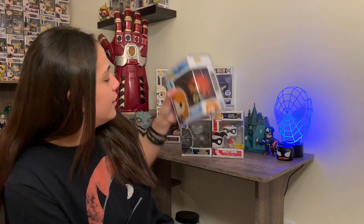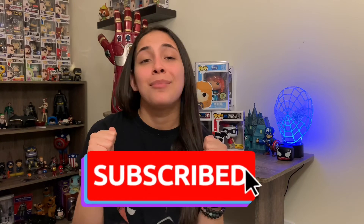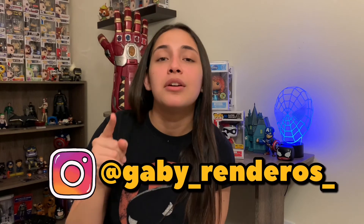So yeah guys, we got right here — these are all the things that we got today, and I'm really happy. Thank you guys so much for watching. Please if you like this video, give me a thumbs up and don't forget to subscribe if you want to hear more from me in the future. Let me know in the comment section if you like these mystery boxes and if you want me to keep buying them. And don't forget to follow me on Instagram at Gaby underscore Renderos underscore. Thank you so much for watching — I'll see you next time, bye!